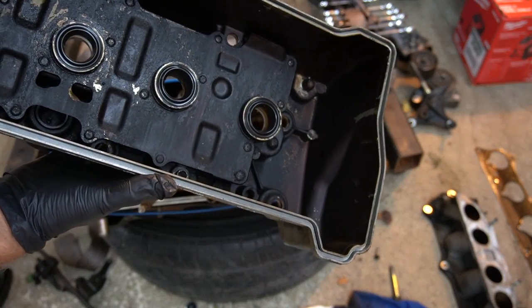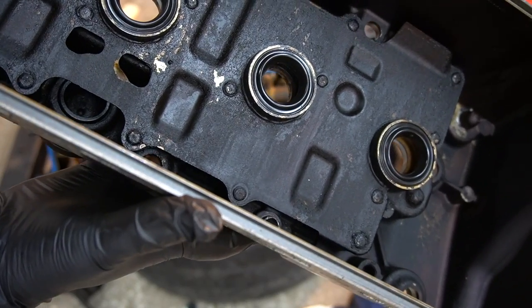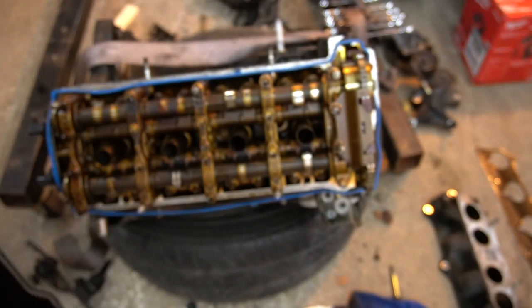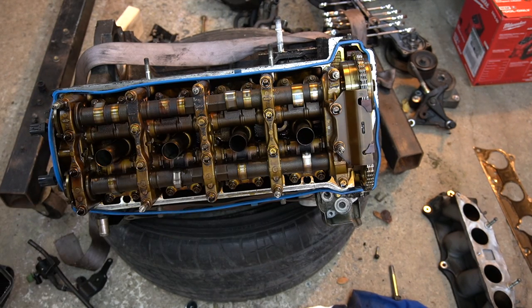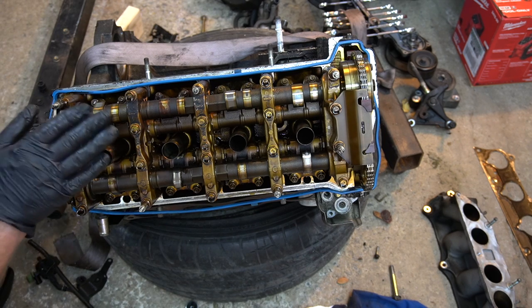First, what you want to notice — see all the buildup on the inside. Lack of maintenance. All this discoloration means the oil was not changed as often as it should be. There is the saying: pay me now or pay me later. Sometimes people choose to pay later. Oil is cheaper; engine replacement is expensive. So either you replace the oil more often or you replace the engine more often — your choice.